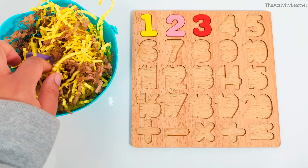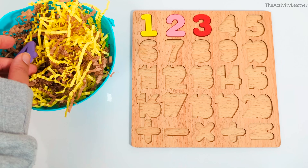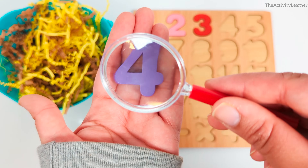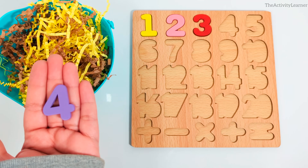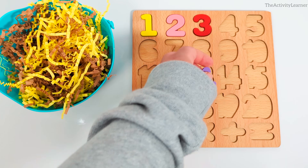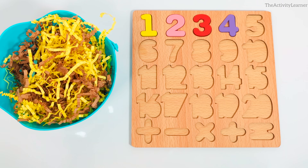I wonder which number we're going to find next. It's the number 4. Purple number 4. Do you know where it goes? Yes, over here, right after number 3. Okay, let's keep looking.